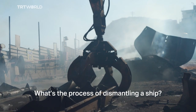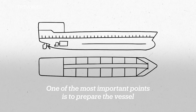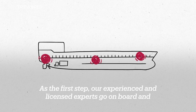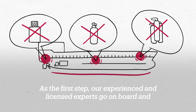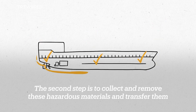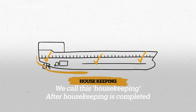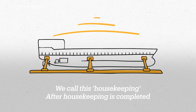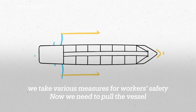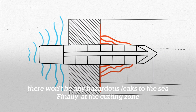One of the most important points is to prepare the vessel for cutting operations before work begins. As the first step, experienced and licensed experts go on board and mark the hazardous materials. The second step is to collect and remove these hazardous materials and transfer them to the disposal facility — we call this housekeeping. After housekeeping is completed, we take various measures for workers' safety. Then we pull the vessel to the upper side of the drainage channel to make sure there won't be any hazardous leaks to the sea.